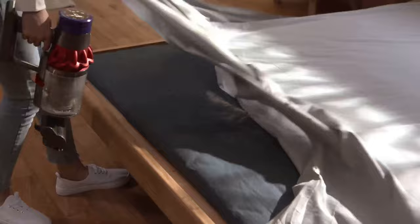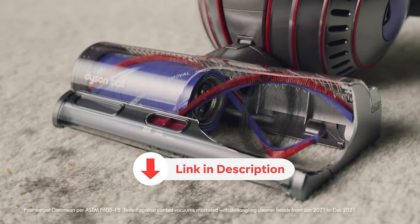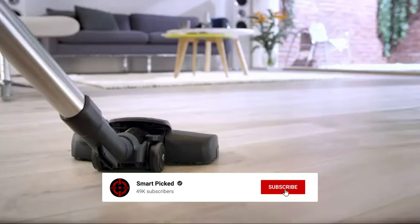All the products featured in this video can be found in the description below. For more comprehensive analysis and a handy comparison, please visit our website at smartpick.com. Like this video, subscribe to our channel, and click the notification bell to keep up with our latest updates.